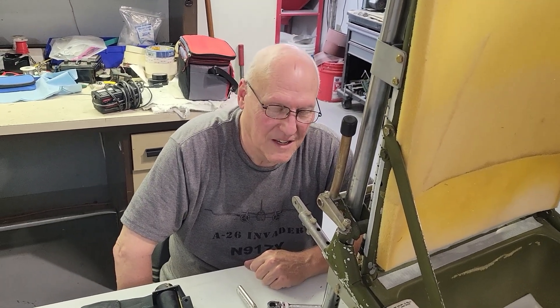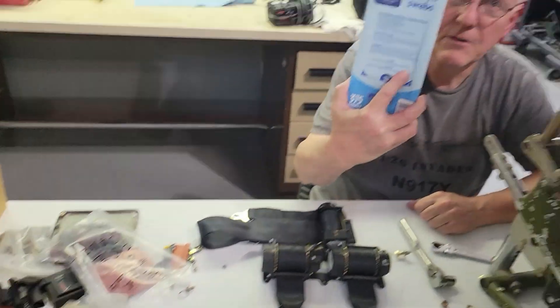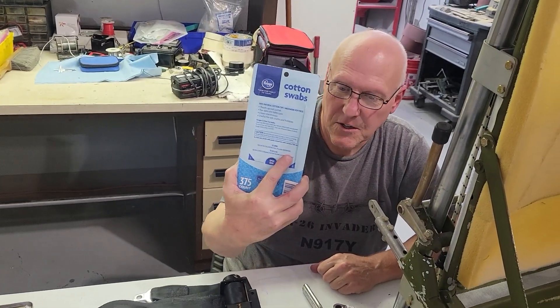I want to introduce you to another one of our crew — this is Kenneth. Kenneth has been instrumental in this project. On this project he's been with it since the beginning. He started with a box full of Q-tips and acetone, cleaning the airframe.